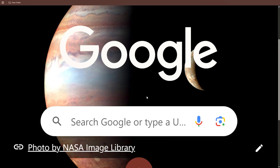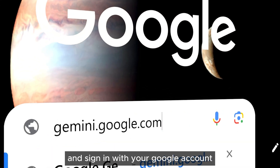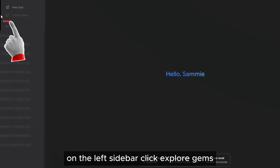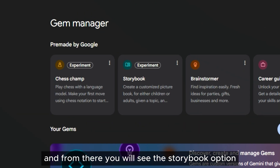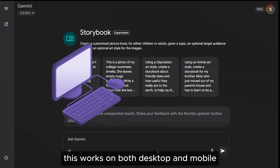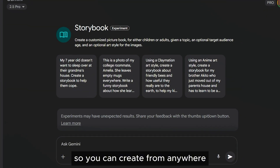To try it, go to Gemini.Google.com and sign in with your Google account. On the left sidebar, click Explore Gems, and from there you will see the Storybook option. This works on both desktop and mobile, so you can create from anywhere.